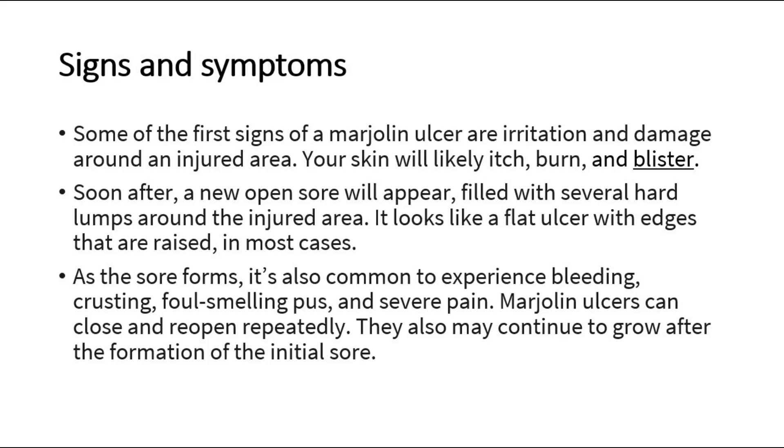It looks like a flat ulcer with raised edges in most cases. As the sore forms, it's also common to experience bleeding, crusting, foul-smelling pus, and severe pain. Marjolin's ulcers can close and reopen repeatedly, and they may continue to grow after the formation of the initial sore.